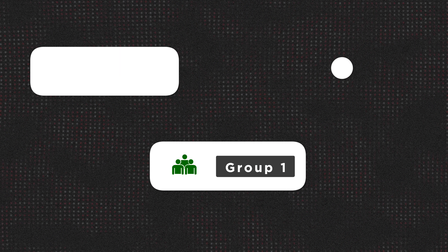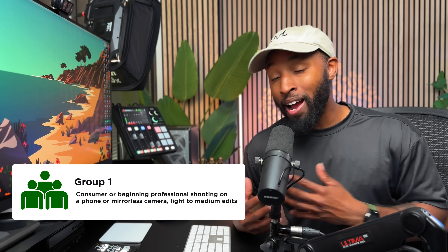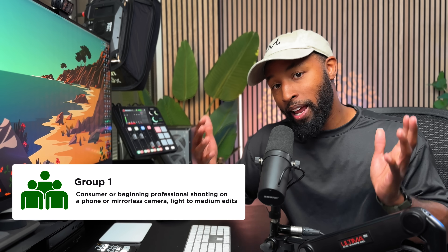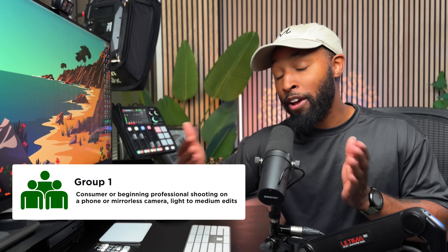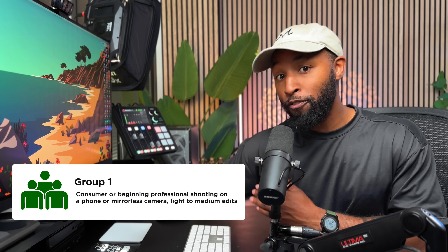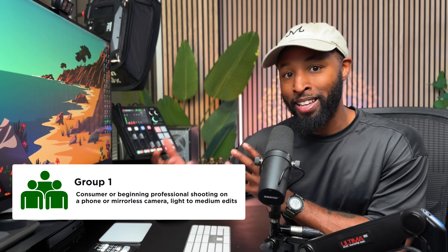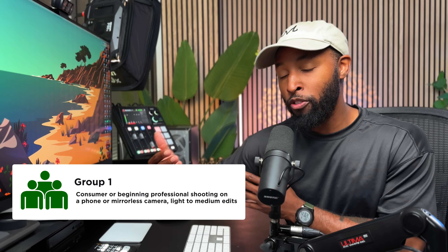So who does this computer actually work for? I think the easiest way to break this down is to put it into three buckets. First, you have your beginning creator — someone shooting primarily on a phone or a small starter mirrorless camera. For you, this computer is going to work perfectly fine. At that $1,599 price point, you'll benefit from the Pro's upgrades, like the fans for heavier edits with graphics and text, and the 512GB of storage, which is amazing for the entry MacBook Pro.